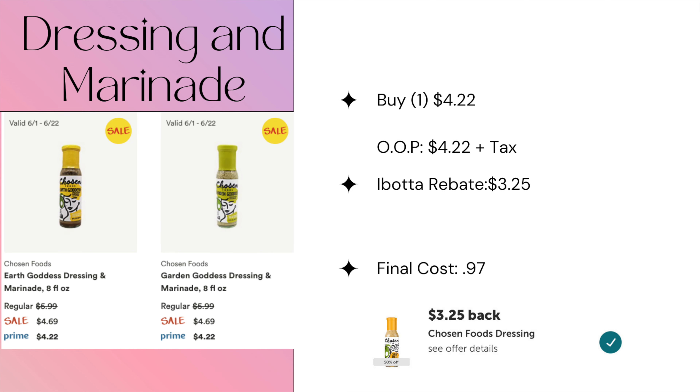This is a really great deal this week on the dressing and marinade from Chosen Foods. These are on Prime for $4.22, and iBotta is giving a really high rebate of $3.25, making the final cost just 97 cents. Unfortunately this is a limit of one, but it is still a great price.